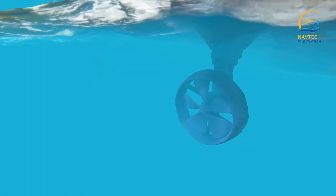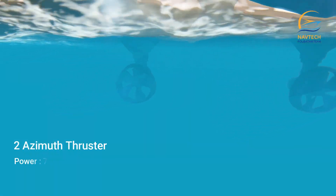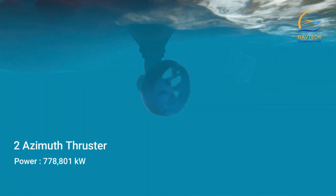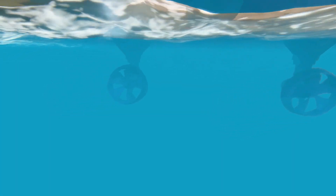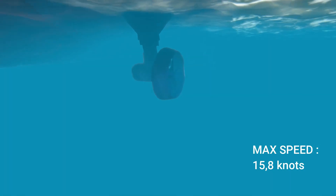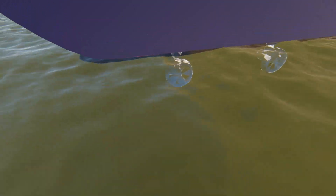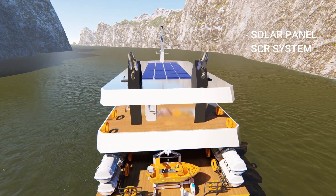Two azimuth thrusters serve as the ship's propulsion system, with a total resistance value of 70 kN, requiring a power of 778.801 kilowatts. The ship can operate at a maximum surface speed of 15.8 knots. The selection of the fixed-mounted azimuth thruster type is more efficient and makes it easier to maneuver the ship.